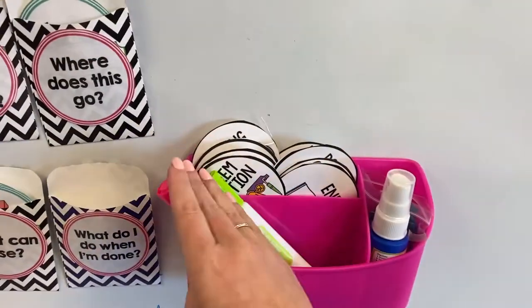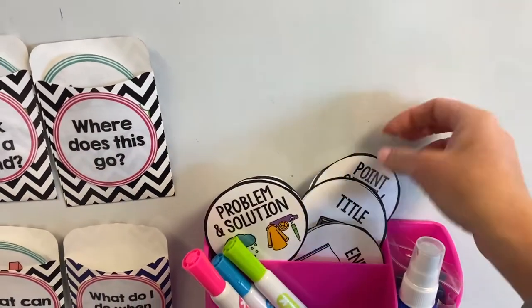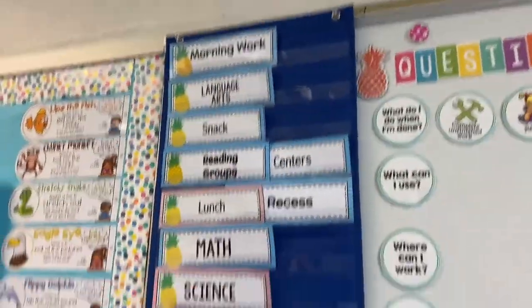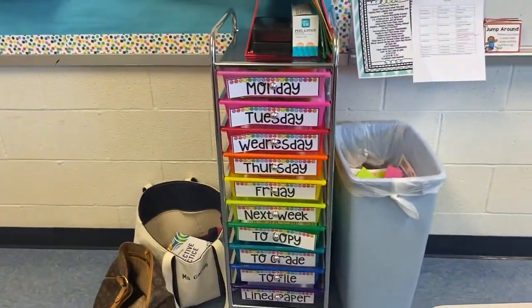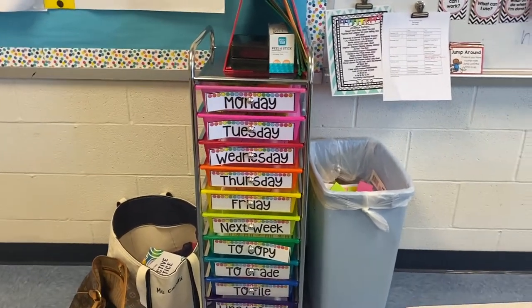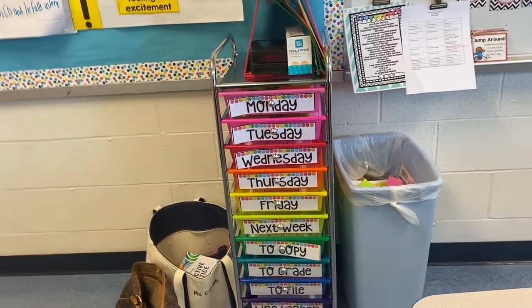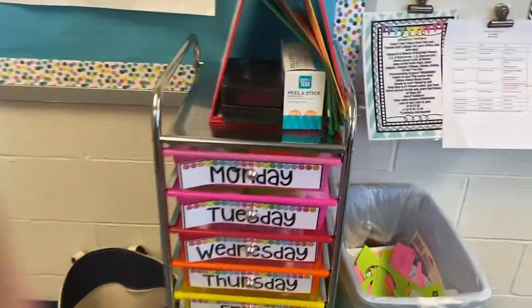These are question starters for after we do a read-aloud or something, depending on what we're studying. Here is our schedule. This is another favorite part of my classroom — my own personal cart. I actually got this from Michael's not too long ago because they were super discounted to $30 and then I had a $10 coupon, so I got it for $20. This is where I keep all my plans and printouts for the week.